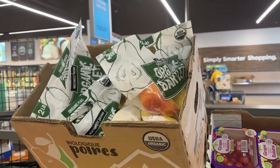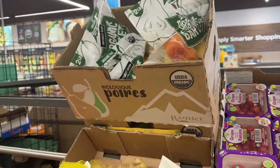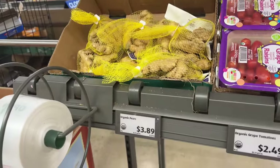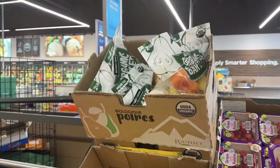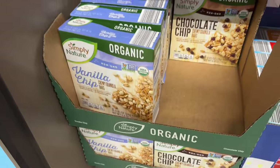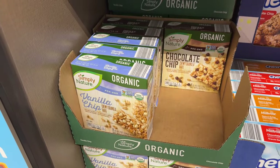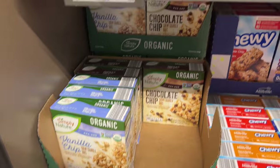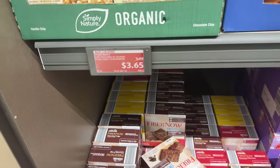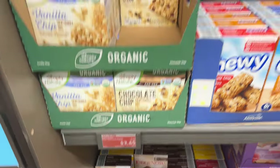One of you told me in the comments that you love the pears from here. They have organic Bartlett pears for $3.89. I don't know that those are always here, but there are more and more organic things coming into this area. These are not new, but I've never paid attention to them — Simply Nature organic vanilla chip chewy granola bars. They also have the chocolate chip. $3.65 right now because they are on Aldi savings, saving you $0.14.